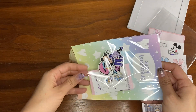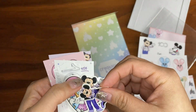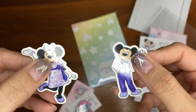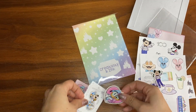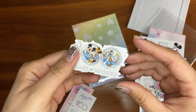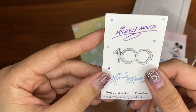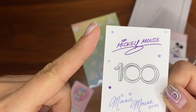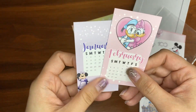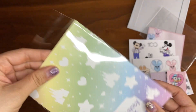Let's see what freebies we got — so many freebies! We got some mini vinyls of Minnie and Mickey. How cute — Daisy and Donald! A little cutout for 100 years. And then this is just their signatures — this will be cute for when I get to ride Mickey and Minnie's Runaway Railway now that it's open. And then we got two calendar cards. Very sweet. This is also really cute — I'll use this in my scrapbook somehow.